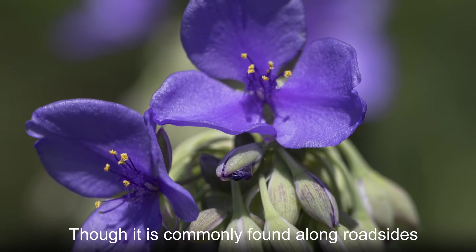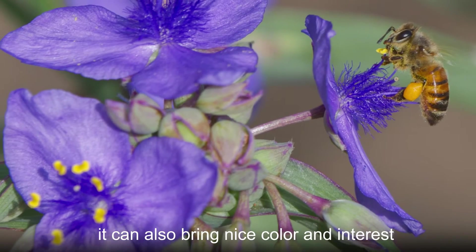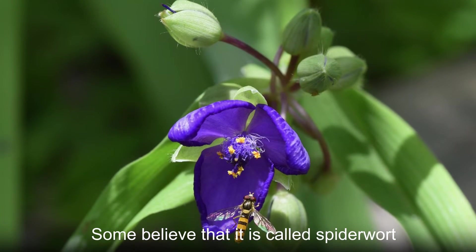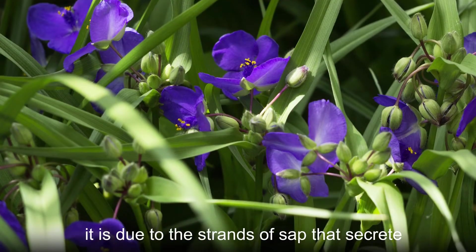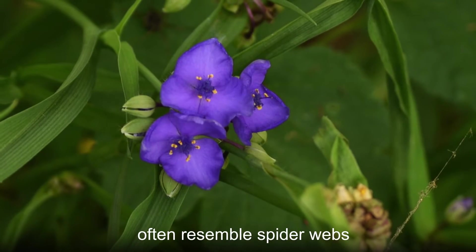Though it is commonly found along roadsides, ditches, fields, and thickets, it can also bring nice color and interest to any garden. Some believe that it is called spiderwort for its angular leaves and stems which resemble spider legs. Others say it is due to the strands of sap that secrete whenever the plant is cut or injured and often resemble spider webs.